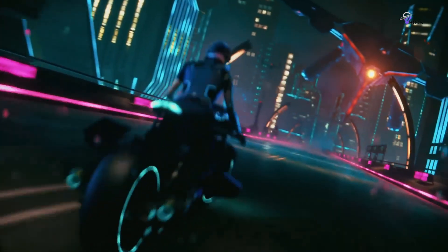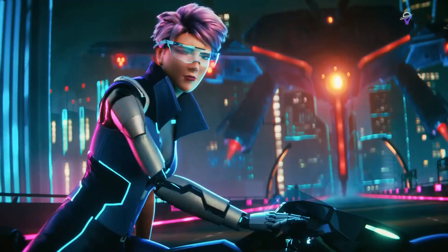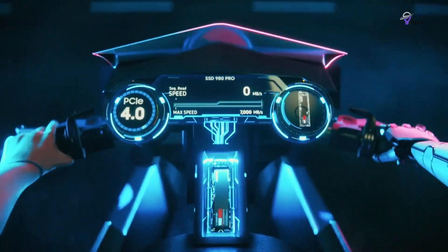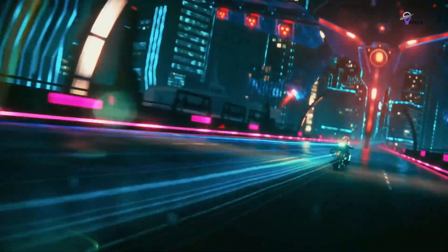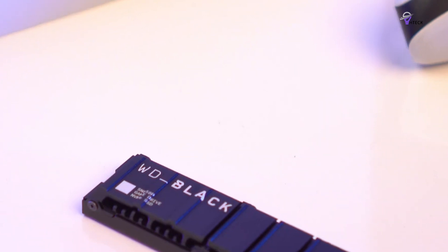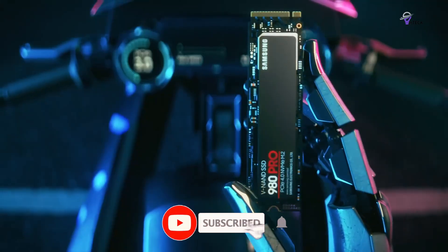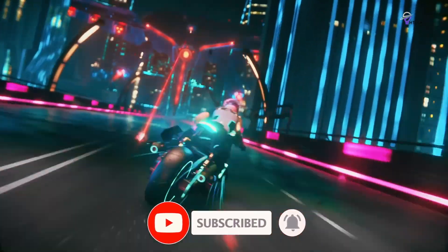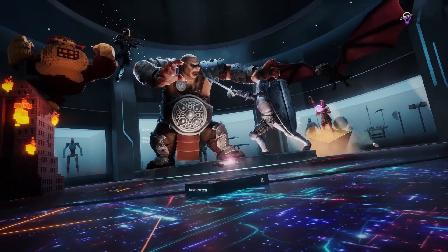Those are the top M.2 NVMe SSDs on the market. If you found the content helpful, remember to hit the thumbs up button. We appreciate your feedback and are open to your questions, suggestions for future reviews, or just a friendly chat. Consider subscribing to join our tech community — exciting and informative content is on the way. Until next time, take care, stay safe, and we'll see you soon.